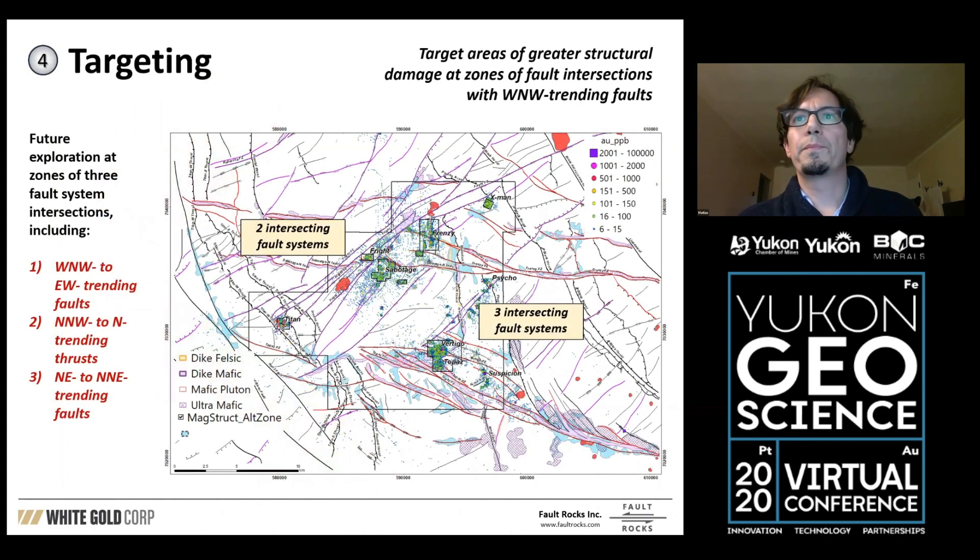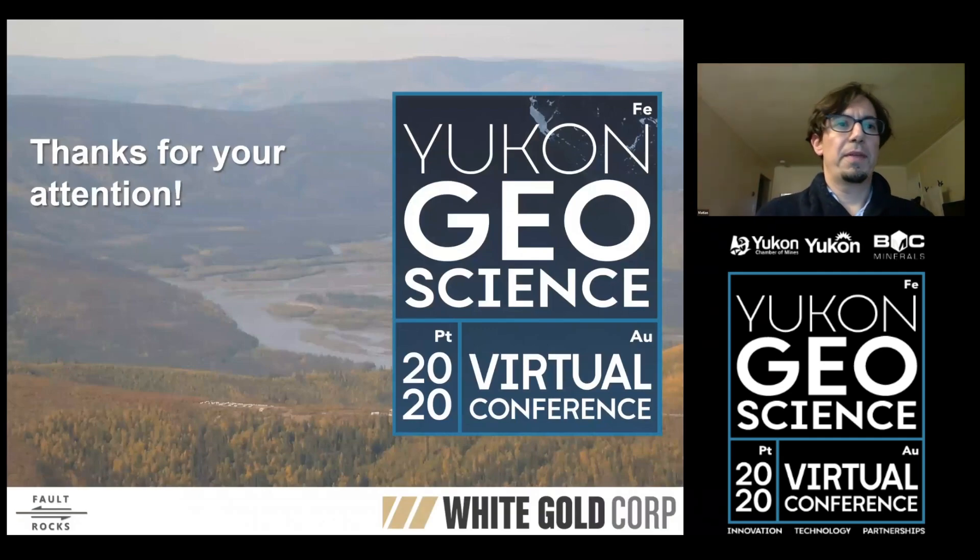Overall, we're looking to explore further utilizing the structural arrays, mainly looking at those fault intersections between west-northwest trending fault systems and other fault systems — this could be the earlier thrust systems or the younger northeast-trending fault systems. We then rank those fault intersections by the number of intersections in each area, and then look in detail at the magnetometry and geochemistry. Thank you very much for your attention.